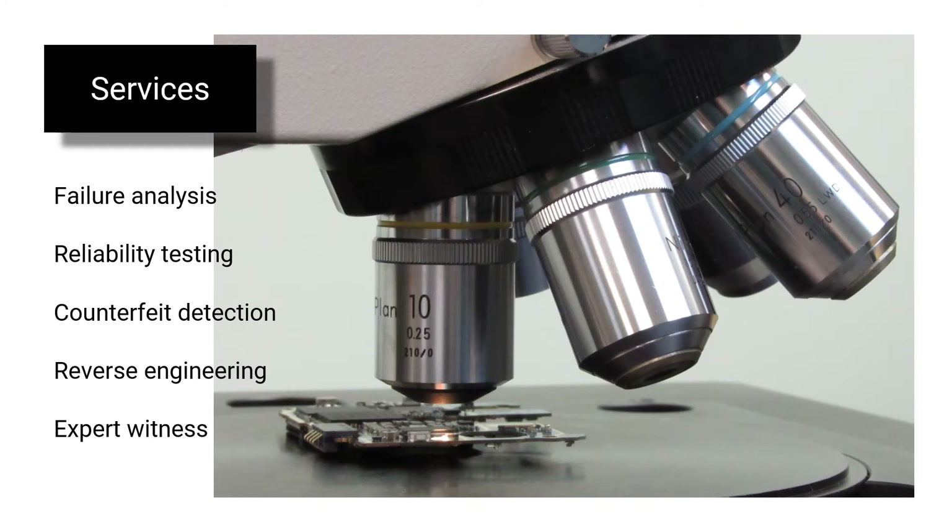These are MuAnalysis services. As this video is primarily intended for IP and patent lawyers, we will focus on counterfeit detection, reverse engineering, and expert witness services.